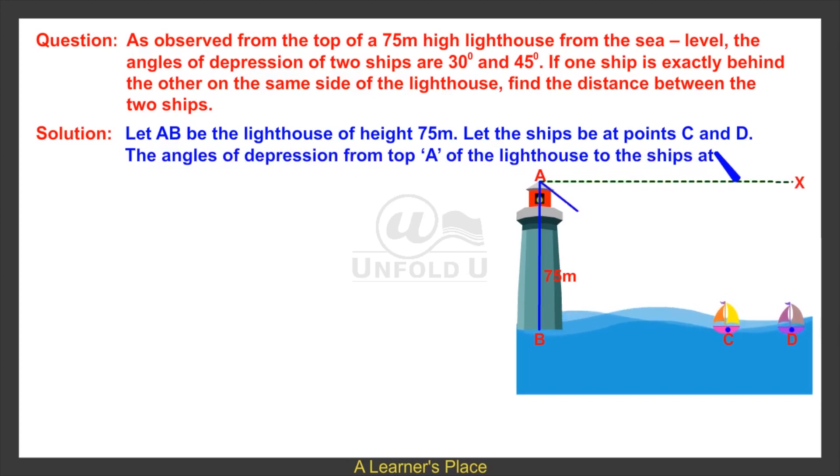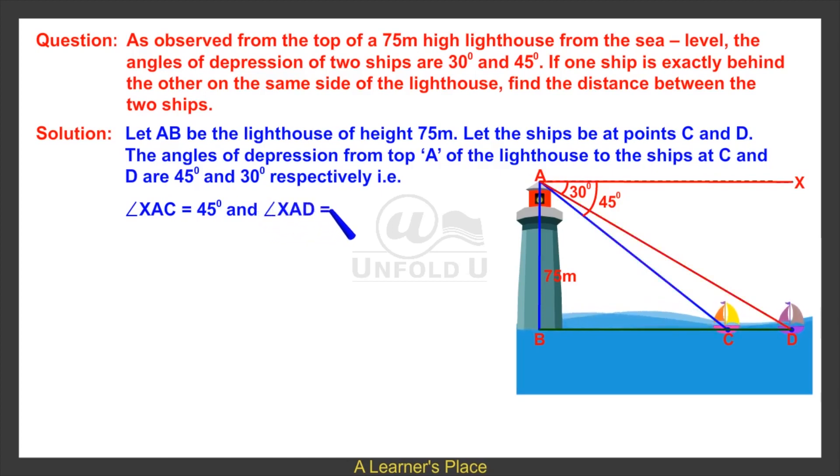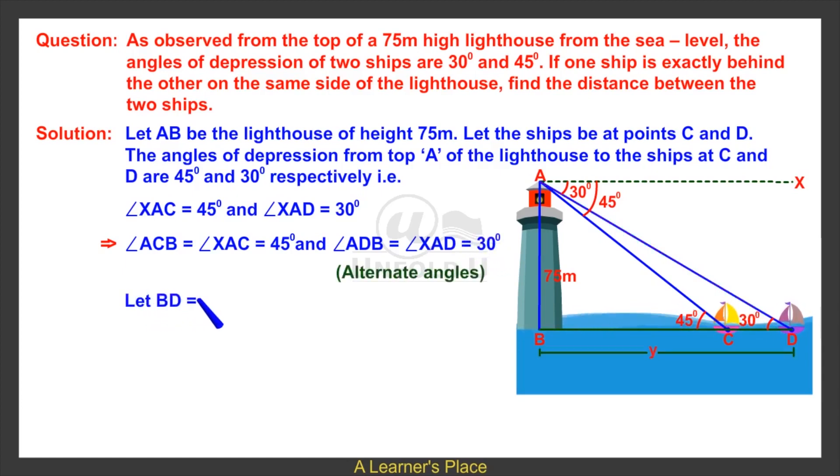The angles of depression from top A of the lighthouse to the ships at C and D are 45 degrees and 30 degrees respectively. That is, angle XAC is equal to 45 degrees and angle XAD is equal to 30 degrees, which implies angle ACB is equal to 45 degrees and angle ADB is equal to 30 degrees by alternate angles.